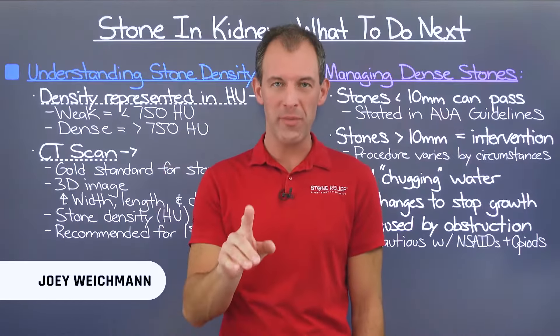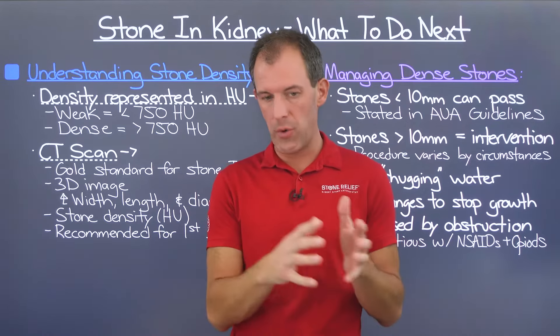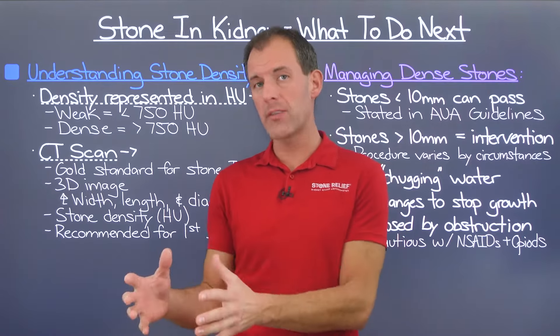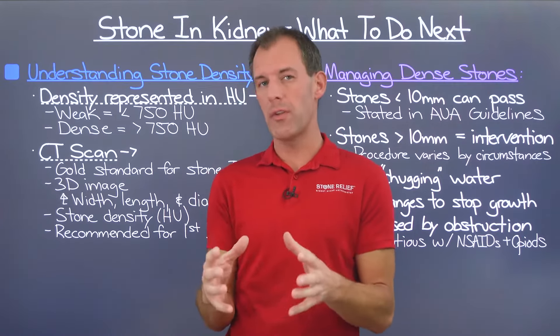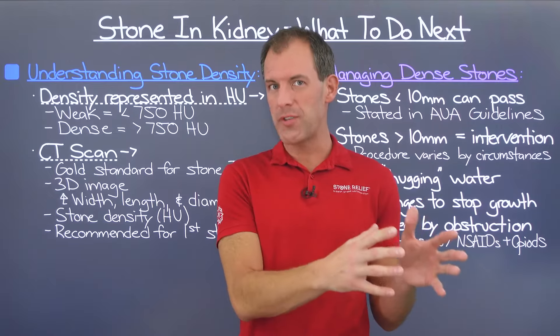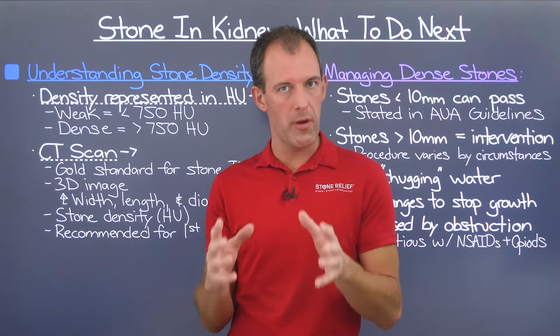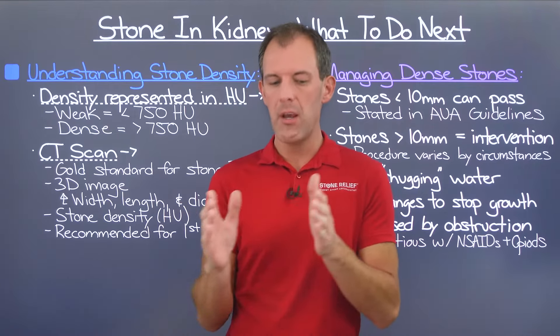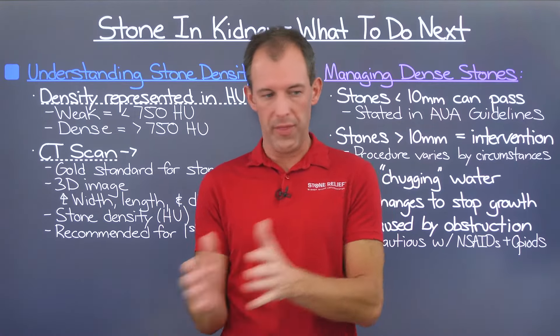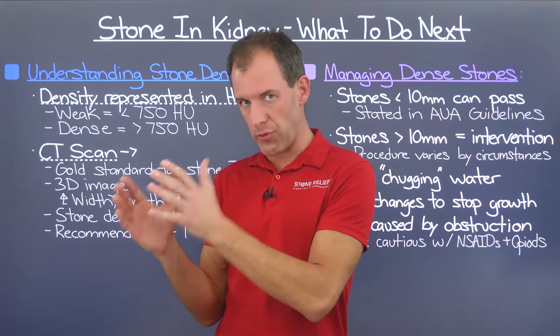I'm Joey Weichman and welcome to Stone Relief. For years I struggled to understand the difference between kidney stones that were actively passing — most often located in my ureter — and stones that were still in my kidney. It took me years to develop an understanding, but there is a very different strategy for stones in the kidney versus stones in the ureter.